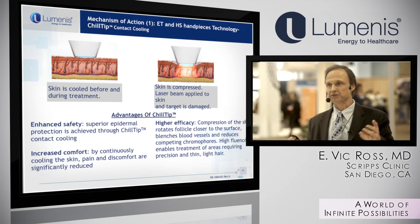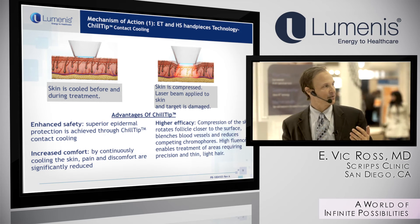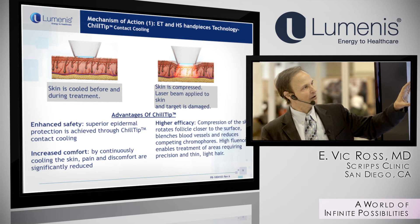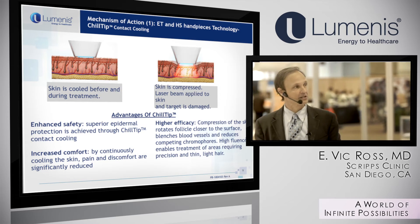Compression also displaces blood out of the treatment area. Blood is a competing chromophore, so this allows you to use less fluence and reduces pain. When treating small areas where you need high power, the small 9x9 or 9x27 millimeter handpieces are still the way to go.